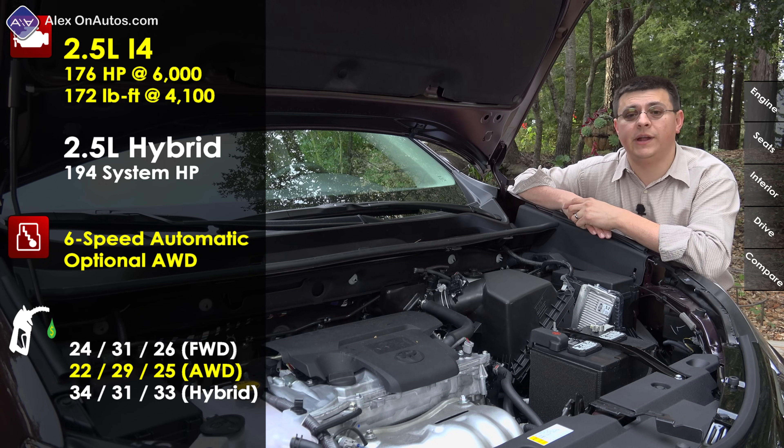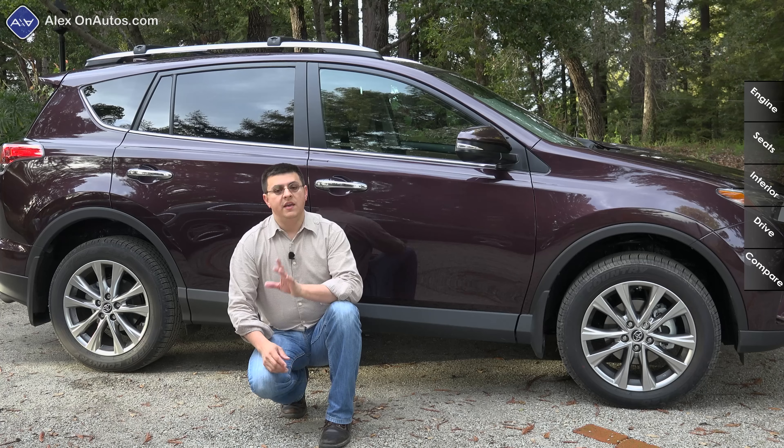The hybrid RAV4 has the distinction of being not only one of the more powerful entries in this segment but also one of the most fuel efficient, getting 34 miles per gallon in the city and over 30 miles per gallon combined.